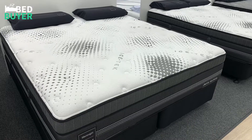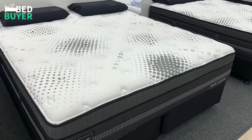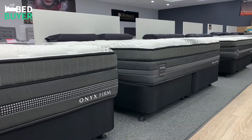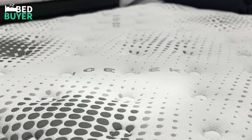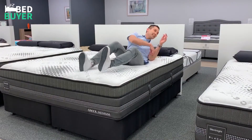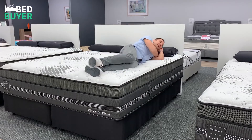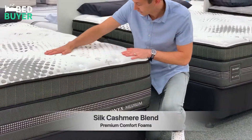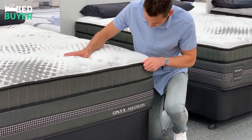From a visual perspective, the Silent Night Onyx has an immediate presence and gives off an edgy, modern vibe. The top comfort layer contains a revolutionary material called Ice-Tech fabric, which is specially designed to keep you cool during sleep.